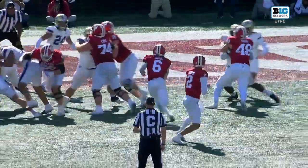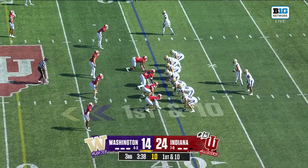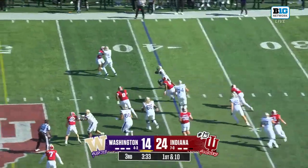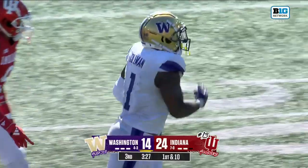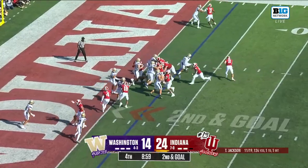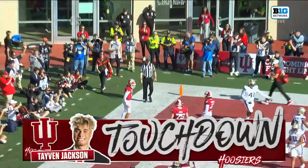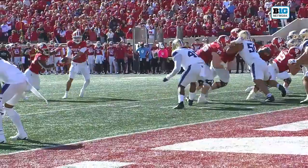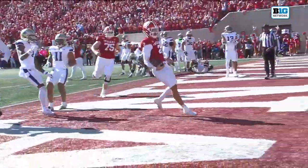This game is always gonna present adversity — how you respond is the key, and this program. He gives it off to Jonah Coleman, and Coleman turns the corner and picks up a first down, a huge chunk play. They sprint three receivers out to the left. Back to the ground — it's the quarterback, Taven Jackson. He kept it and he scored it. Taven Jackson, once a Tennessee Volunteer, back home again in Indiana.